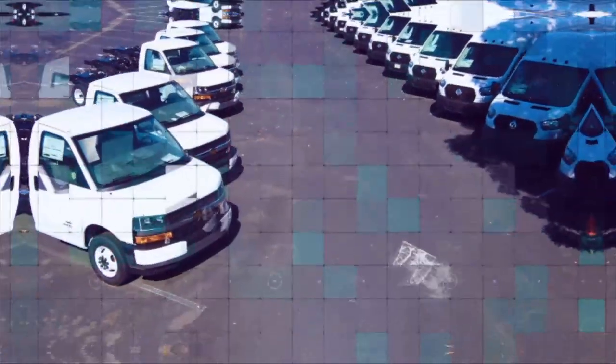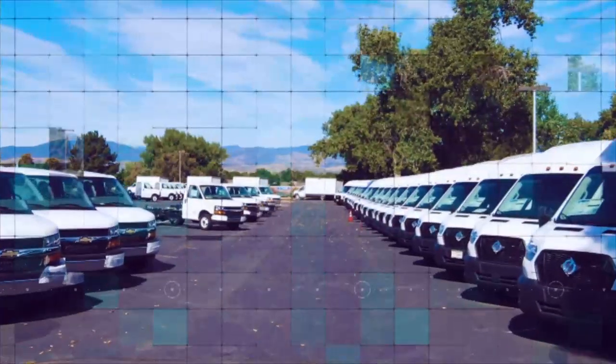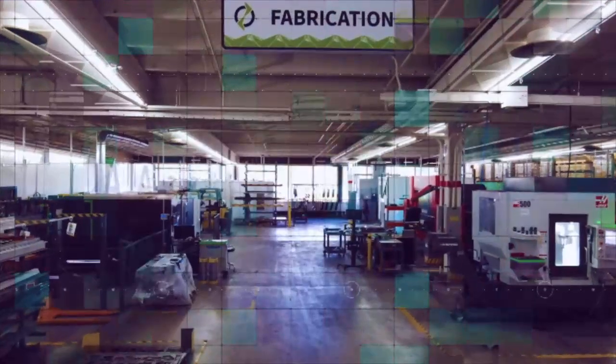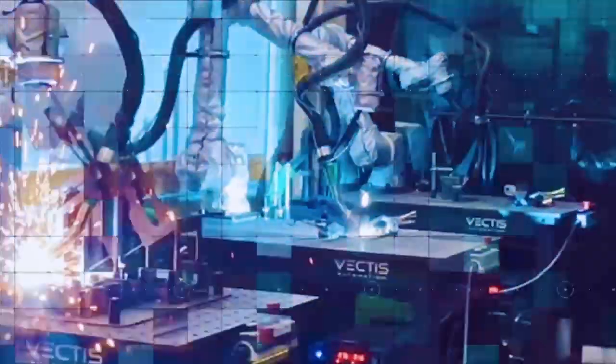Lightning eMotors has been providing specialized and sustainable fleet solutions since 2009, and since 2018 they have been deploying complete zero emission vehicles for commercial fleets. My name is Austin Laurel. I'm a Manufacturing Engineer for Lightning eMotors, responsible for the Fabrication Department.